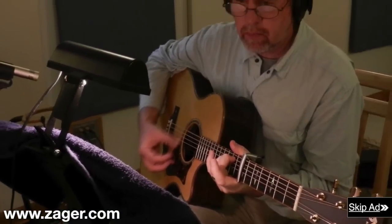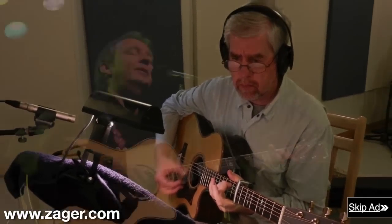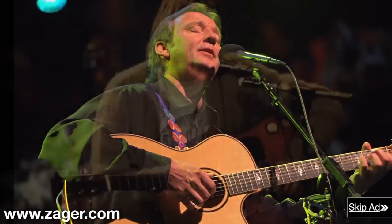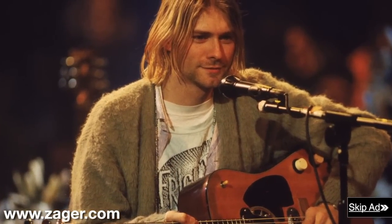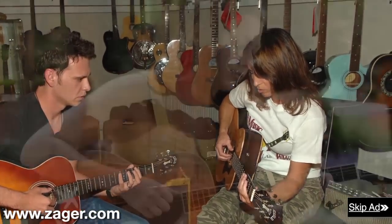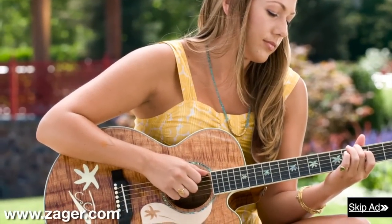Professional players find they can move faster on the fretboard, play longer sets, and focus more on the music rather than their aching hands. Zager guitars are used by some of the biggest artists in the recording industry, as well as veteran players and beginners who are just looking for a guitar that will get them over the learning curve where most beginners fail.